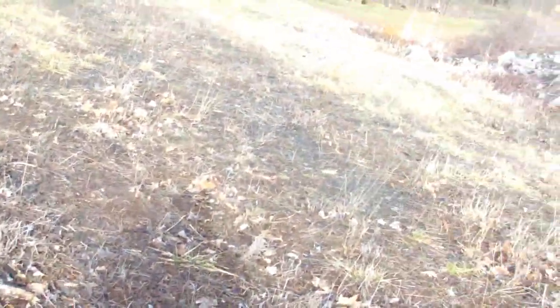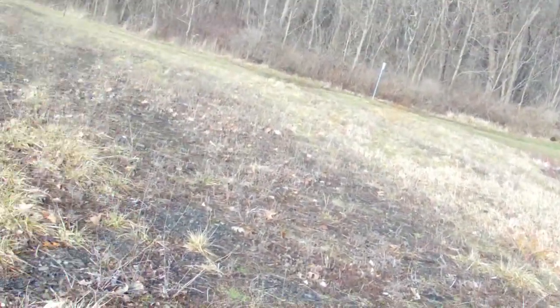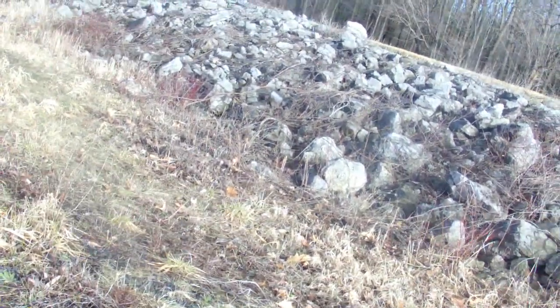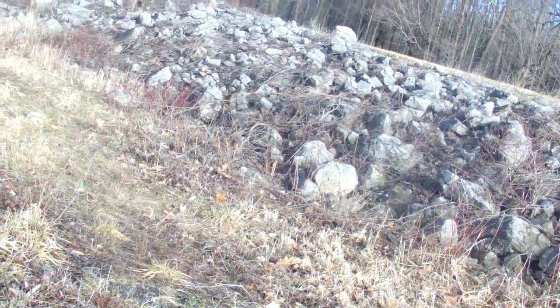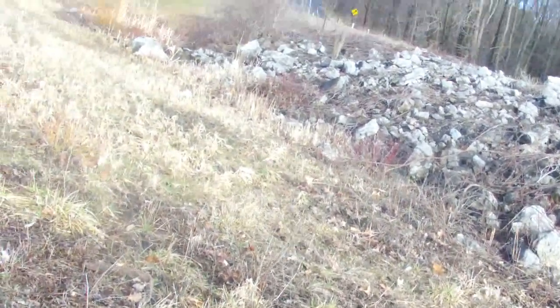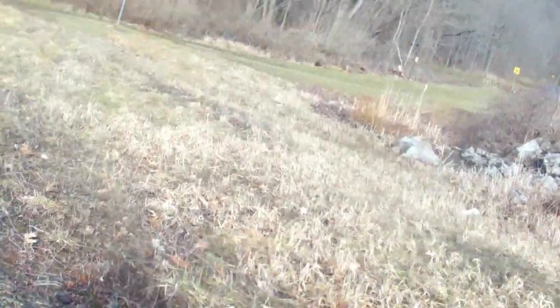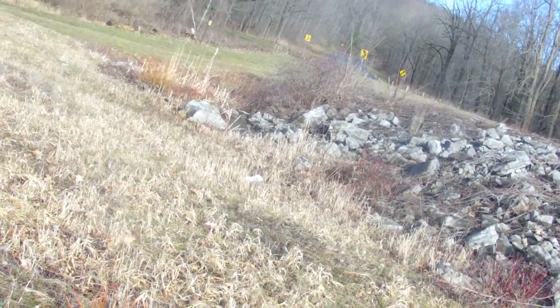I should have worn gloves — my hands are getting cold. So I'm going to wrap this up, but I think I made my point. Between the salt mines, the turtle stones, and the igneous rocks that are present here in western New York, we have a lot of anomalies.